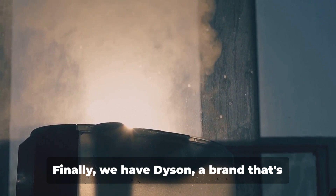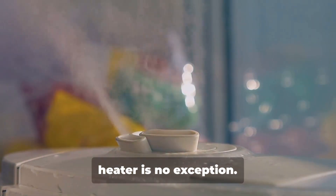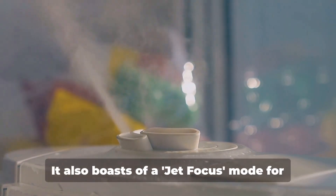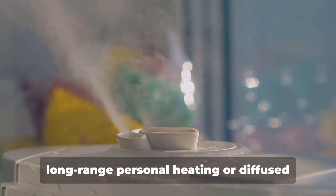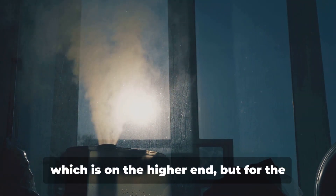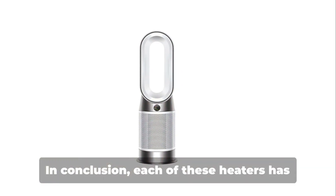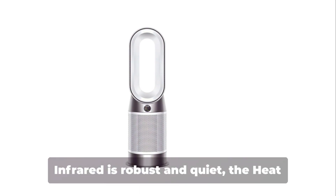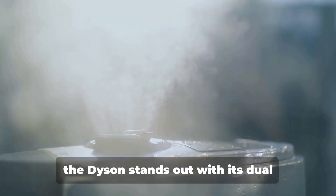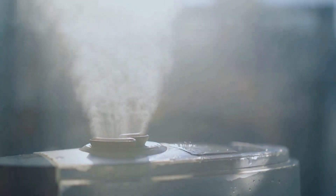Finally, we have Dyson, a brand synonymous with innovation. Dyson's Hot Plus Cool Jet Focus AM09 fan heater is no exception. This space heater is sleek, modern and doubles as a cooling fan, making it a year-round appliance. It also boasts a jet focus mode for long-range personal heating, or diffused mode for even room heating. The only drawback is its price point, which is on the higher end. But for the features and versatility it offers, it's a worthy investment. In conclusion, the Dr. Infrared is robust and quiet, the HeatStorm offers flexibility with its portability and wall-mounting option, and the Dyson stands out with its dual functionality and modern design — three premium heaters worth every penny.